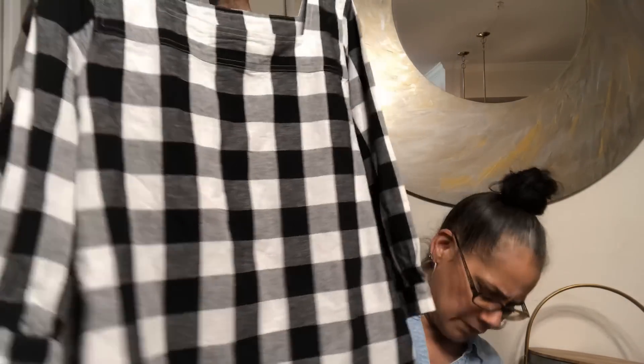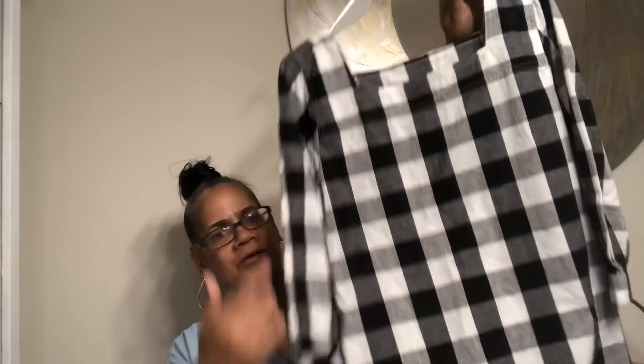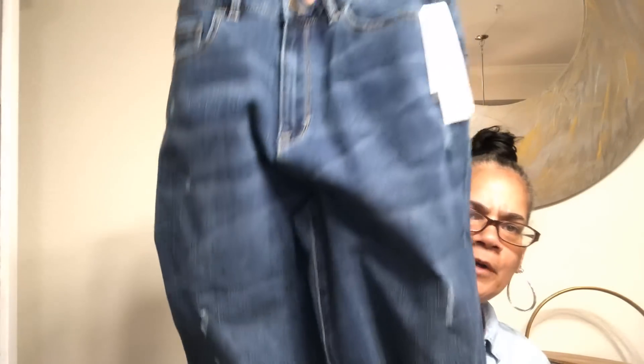I got another one of these tunic shirts but look - buffalo check! There's the back, here's the front. These were three bucks, I just snatched up all three of them in this style. This one's a little thicker so it might have to wait till fall. Just a tunic with a squared neck - really cute.